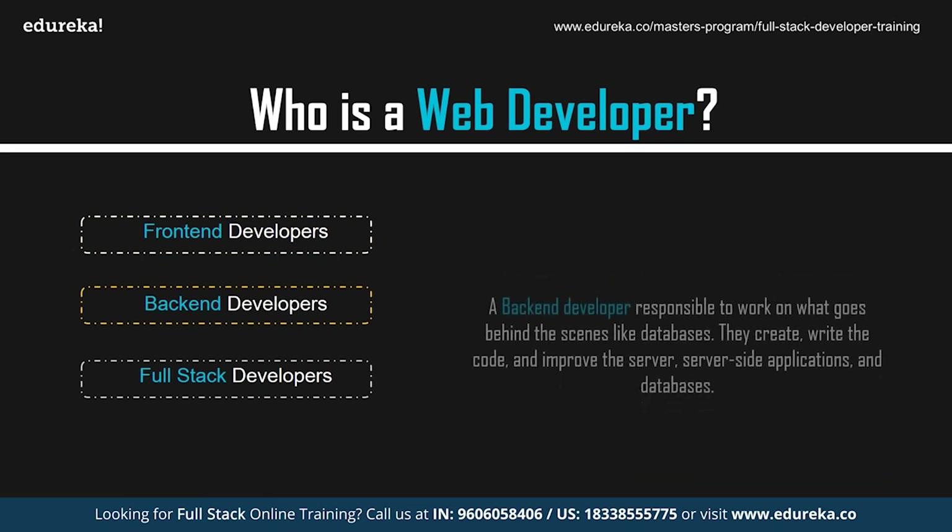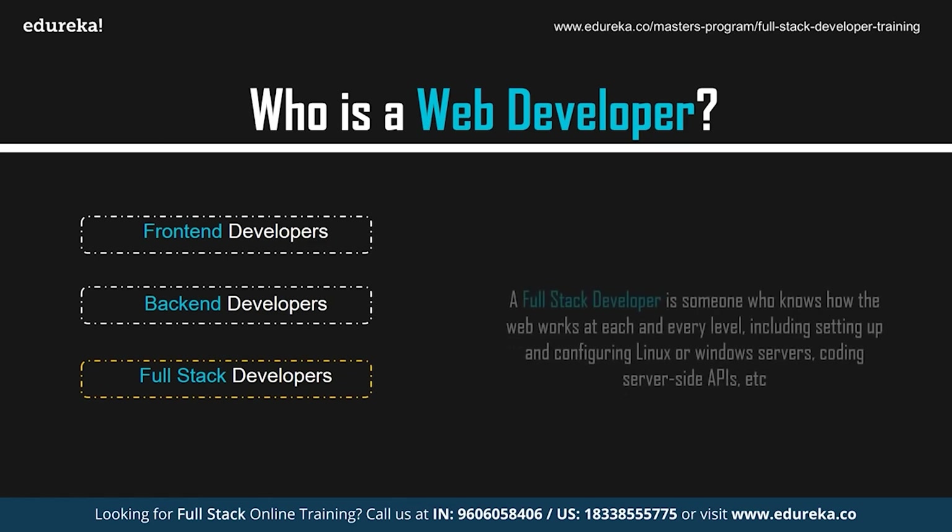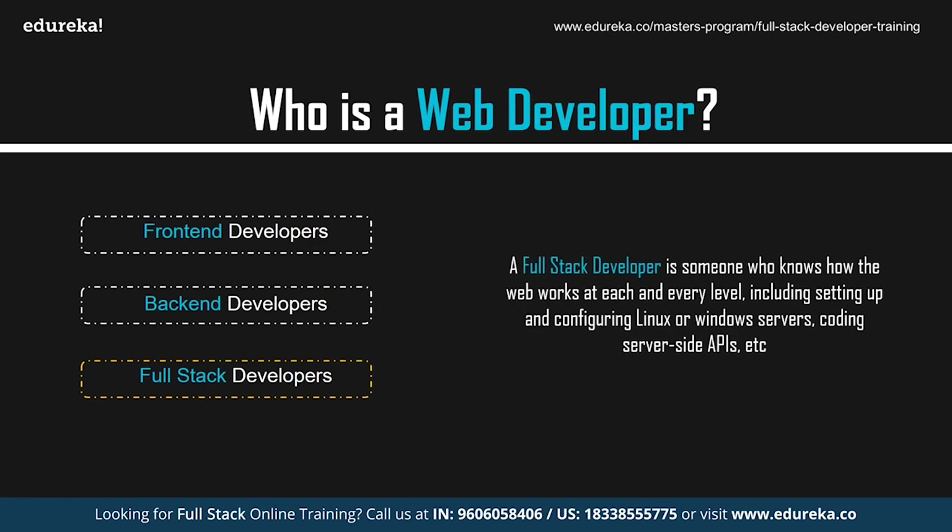Back-end developers are responsible for what goes behind the scenes, like databases. They create, write code, and improve the server, server-side applications, and databases. They study industry trends, create or improve back-end processes and codes, and work with others to design better programs. A full-stack developer has a good understanding of how the web works at every level, including setting up Linux or Windows servers, coding server-side APIs, running client-side JavaScript, operating and querying databases, and structuring web pages with CSS and JavaScript.